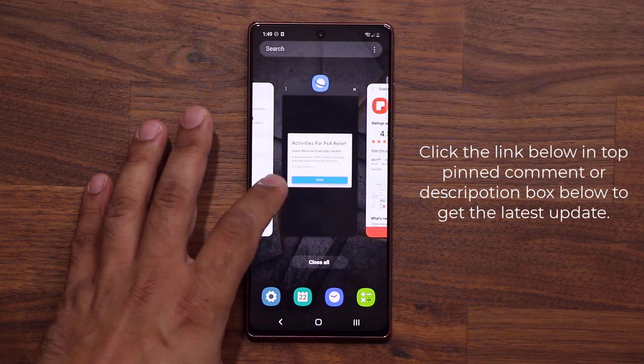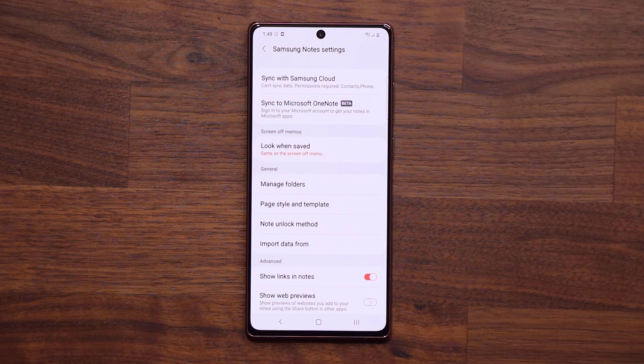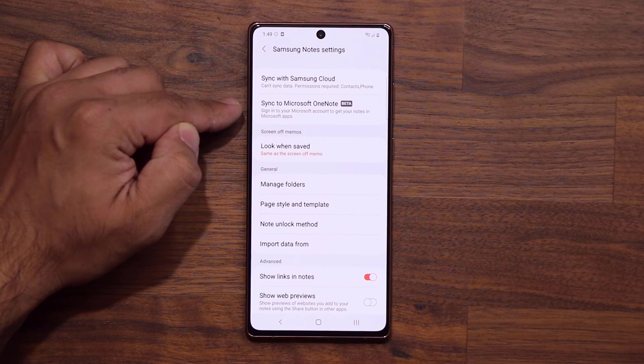This is a feature that is rolling out in installments, so if you don't see it today it's not a big deal — just be aware of it. You should see this in a couple of days, and soon it is going to stop being a beta and become a permanent feature.